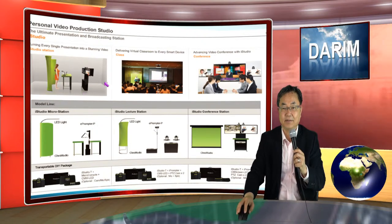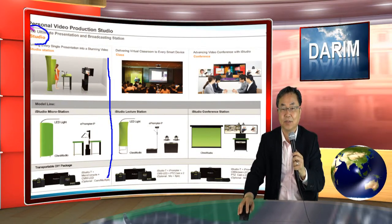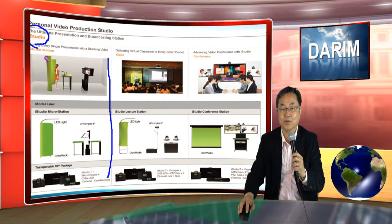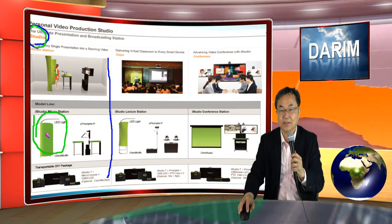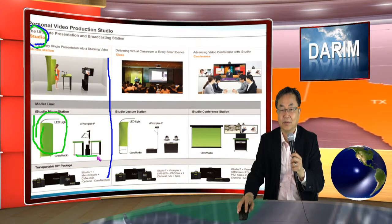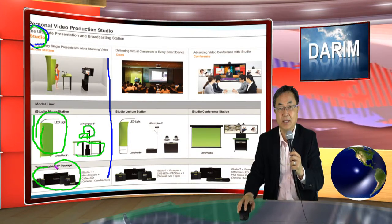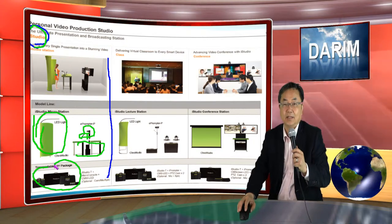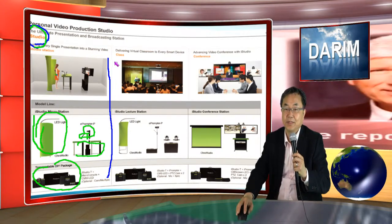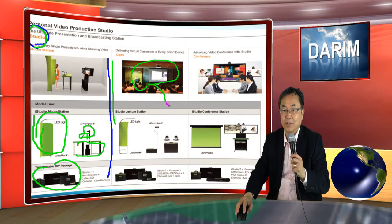This product has three different configurations. One is what we call the studio product — so you can build your own studio in any open space. It comes with a light, with a green screen, it comes with a micro console, monitors, and cameras. Everything is packaged in a form of transportable and DIY kit. In the same way, we can put this one in a real conference room which can record and stream.